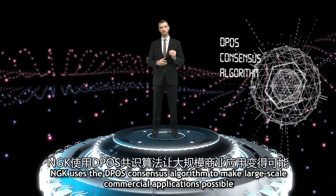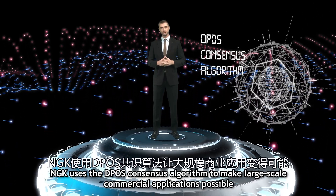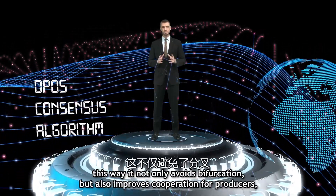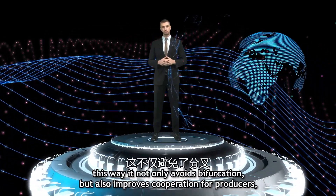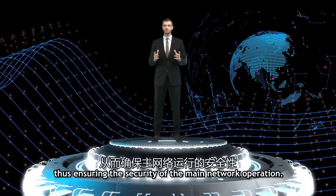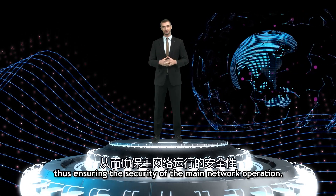NGK uses the BP OS consensus algorithm to make large-scale commercial applications possible. In this way, it not only avoids bifurcation but also improves cooperation for producers, thus ensuring the security of the main network operation.